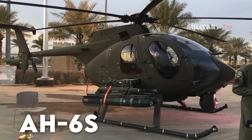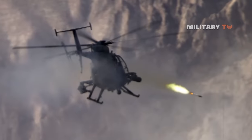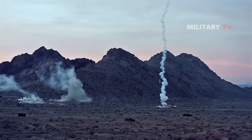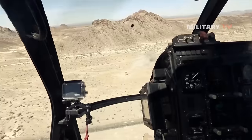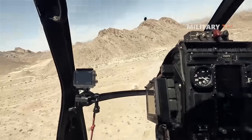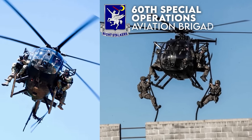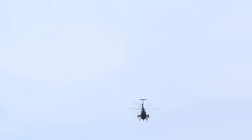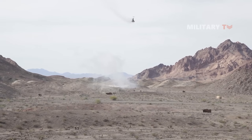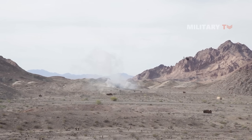The MH-6 has a reputable combat record. The United States required a special operations helicopter team following the Eagle Claw hostage rescue attempt's failure in 1980. It rapidly created the Night Stalkers, also known as the 160th Special Operations Aviation Brigade (SOAR). This unit has continuously supplied close air support and transportation for special forces units, especially the elite soldiers of Joint Special Operations Command (JSOC), and it still does so.